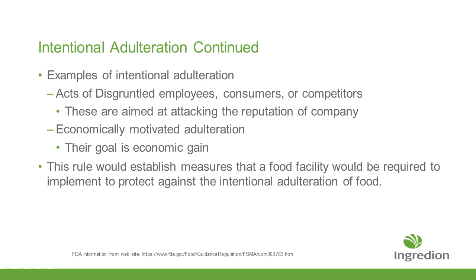Here are a couple of examples of intentional adulteration: disgruntled employees or competitors who could be looking to harm the reputation of the company, or economically motivated actors whose goal is substituting a product that may not be food-grade into a process, which could create issues in the product going forward.